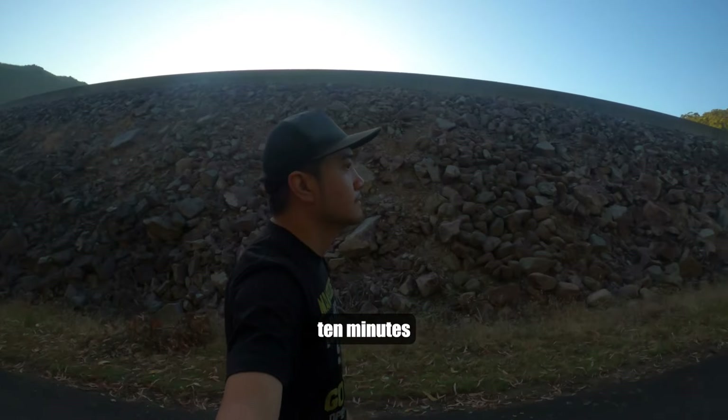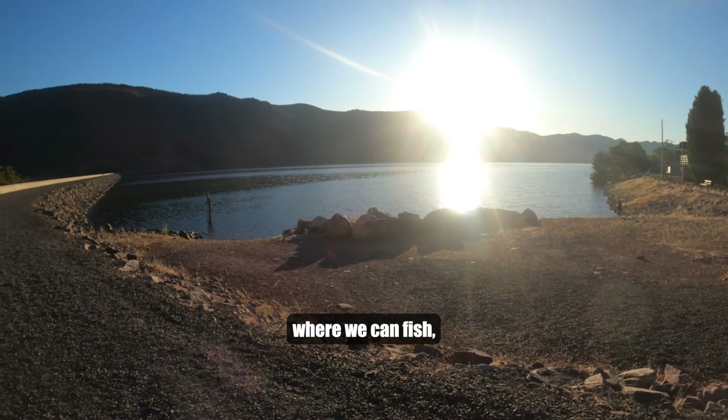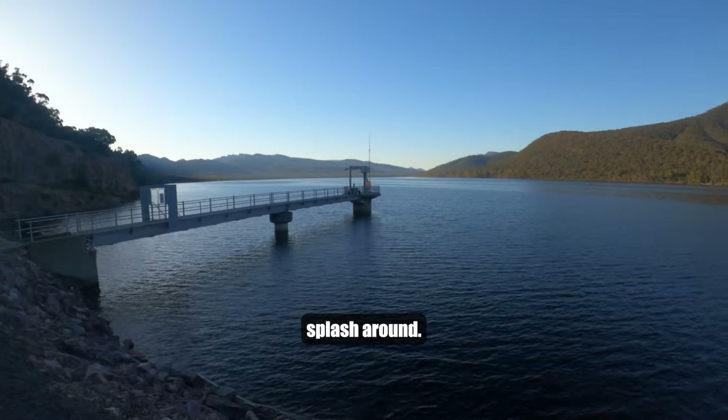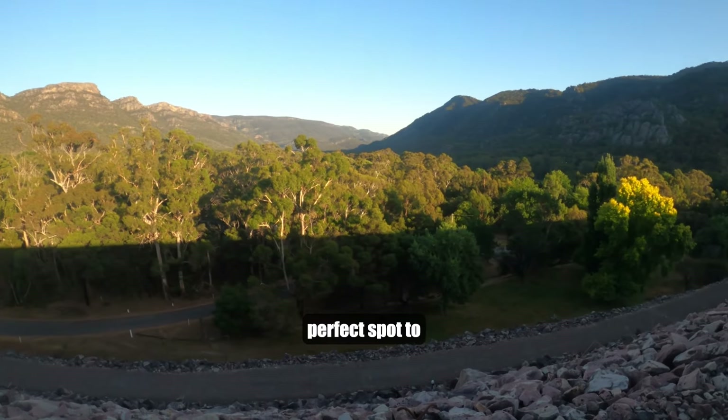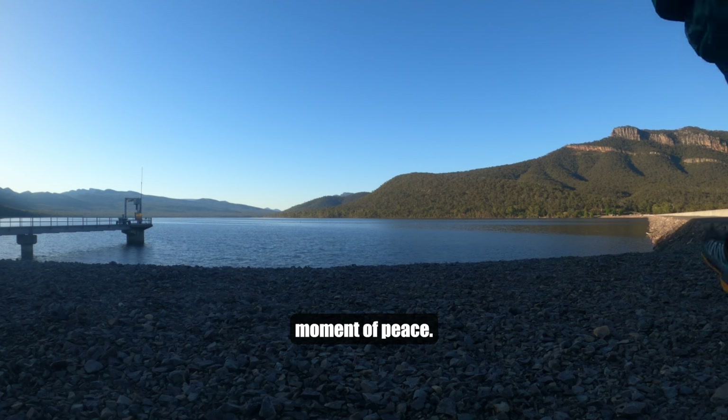If we walk 10 minutes from the camp, we'll end up at Lake Belfield, where we can fish, paddle, or just splash around. This is the perfect spot to have a morning walk and disconnect for a moment of peace.